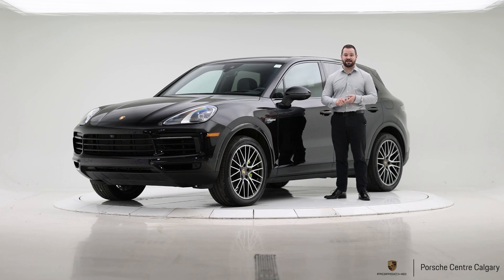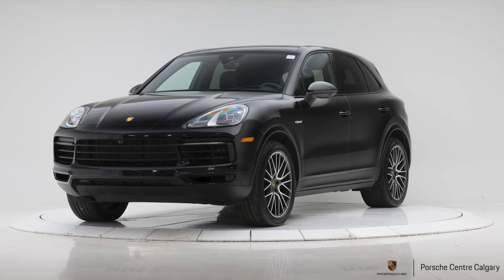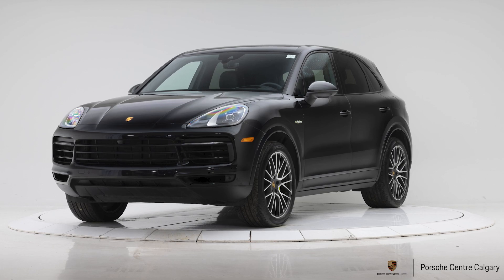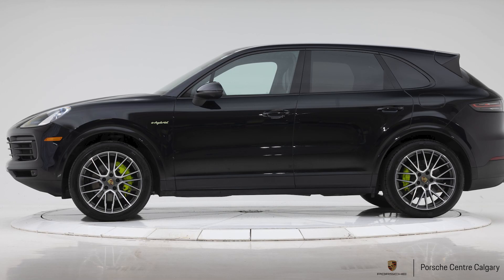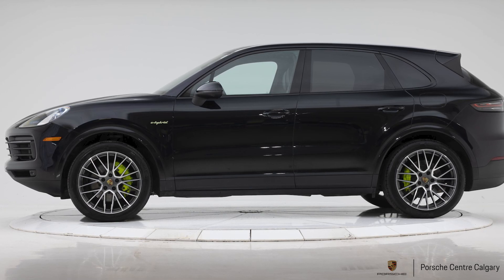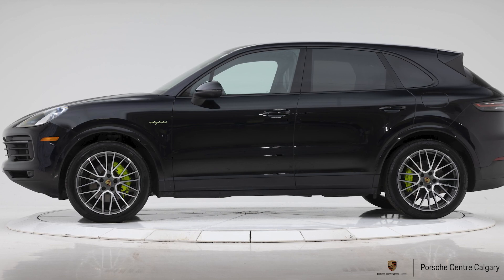You can do everything that any other Cayenne can do. It can tow just like other Cayennes. You really don't lose any meaningful cargo space, and you get great power and great fuel economy. You have a three-liter turbocharged V6 here and then the electric motor on top of that, so you get a combined output of about 450 horsepower, over 500 pound-feet of torque and outstanding fuel economy.